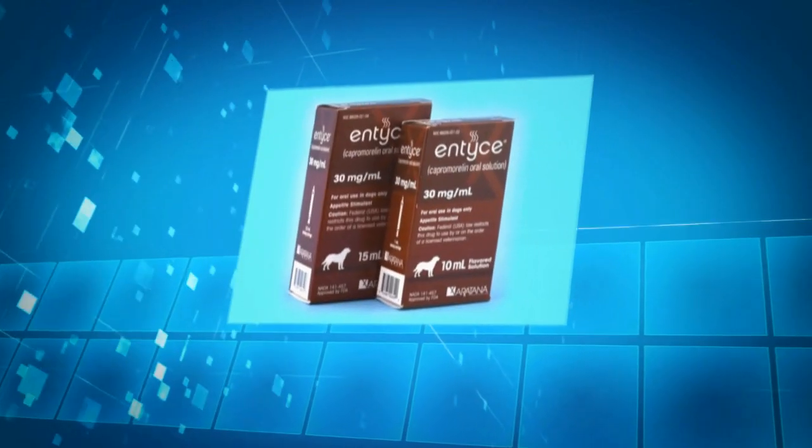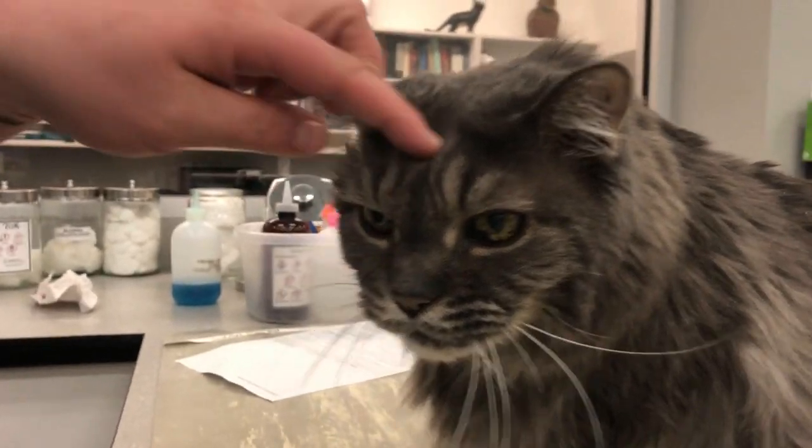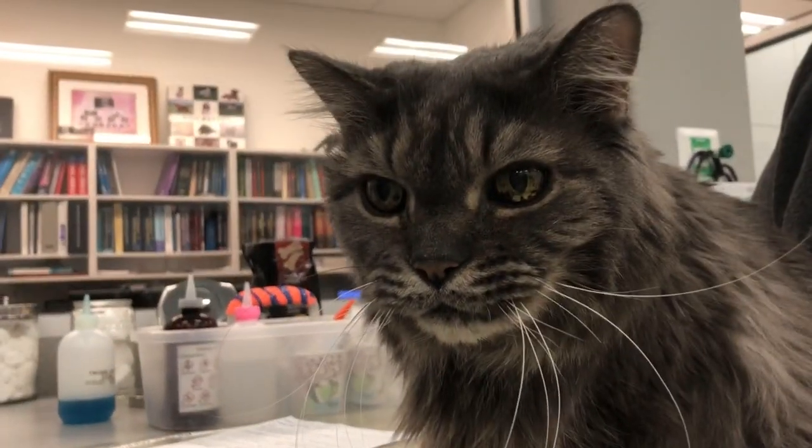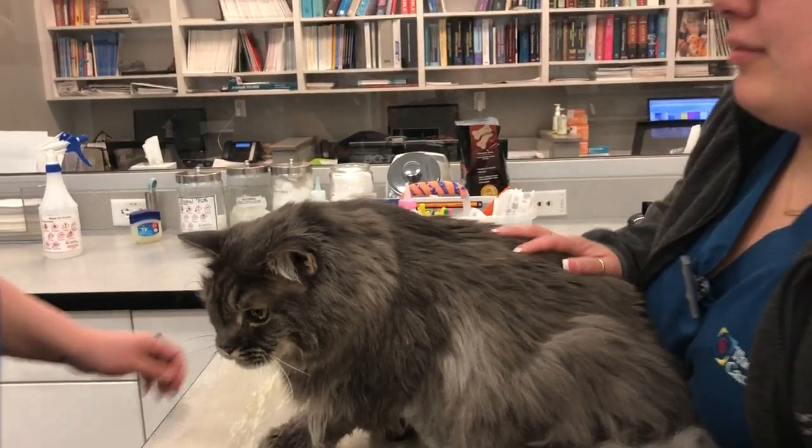If your dog or cat is not eating well before you start chemotherapy, I'm going to be a little more proactive. For example, kitties with gastrointestinal lymphoma often already have vomiting, diarrhea, loss of appetite, and weight loss from their cancer — and chemotherapy could potentially exacerbate that. So in addition to Cerenia, metronidazole, and a probiotic, I'll reach for additional appetite support.